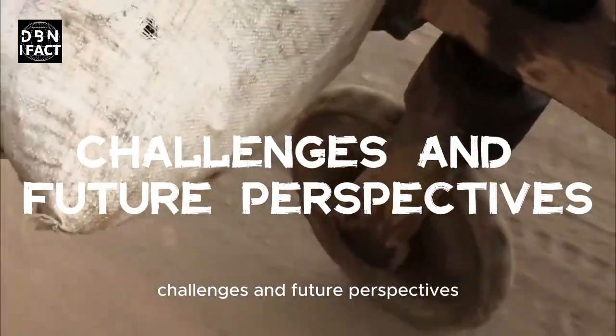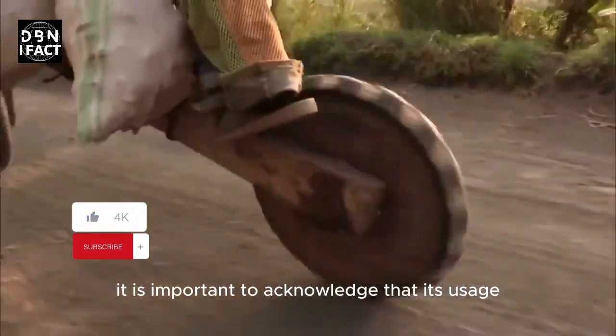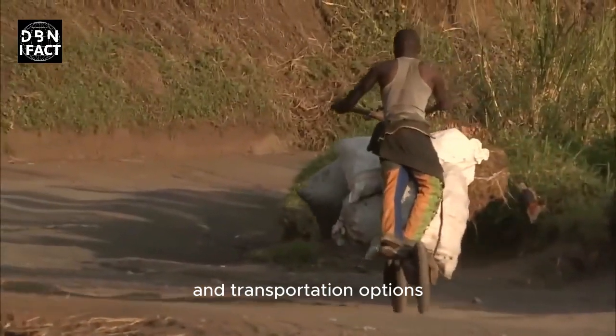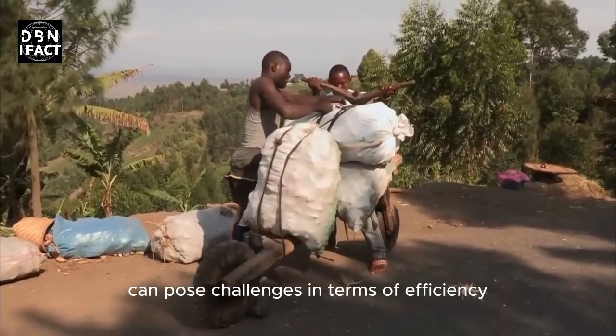Challenges and Future Perspectives: While the Chukudu is a testament to human adaptability and creativity, it is important to acknowledge that its usage often arises from a lack of better infrastructure and transportation options. The reliance on manual labor and limited carrying capacity can pose challenges in terms of efficiency and productivity.